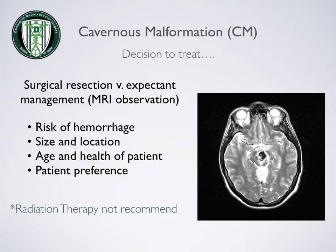The decision to treat a cavernoma is usually weighed on a number of factors: the risk of hemorrhage, the size and location of the lesion, the age and health of the patient, and the patient's preference. An alternative to surgical resection is expectant management, which most of the time includes frequent MRI scans. Radiation therapy is not recommended for cavernous malformations.